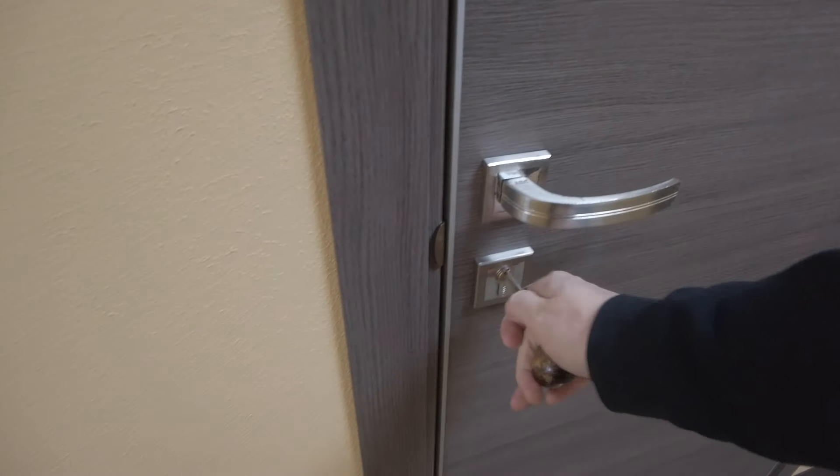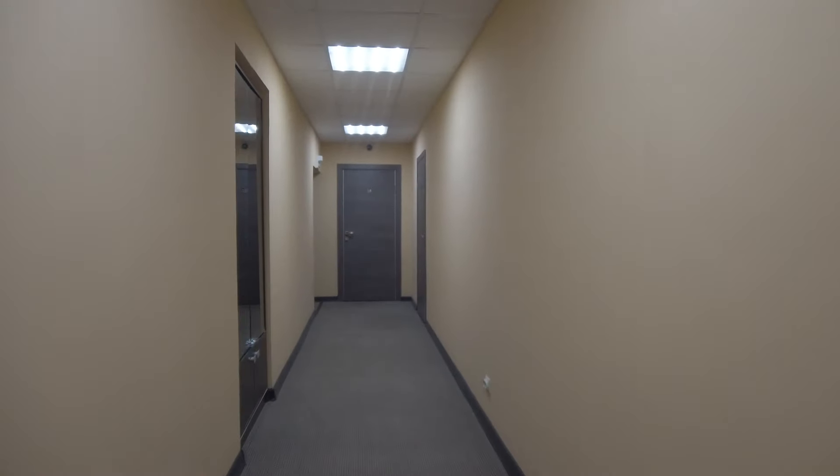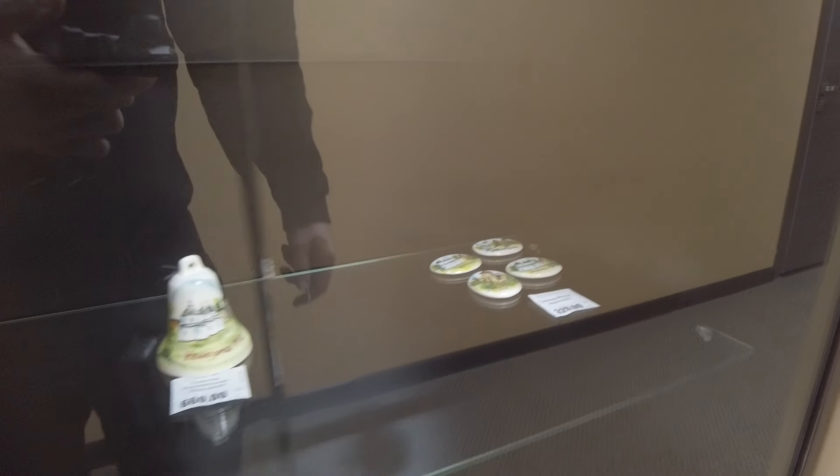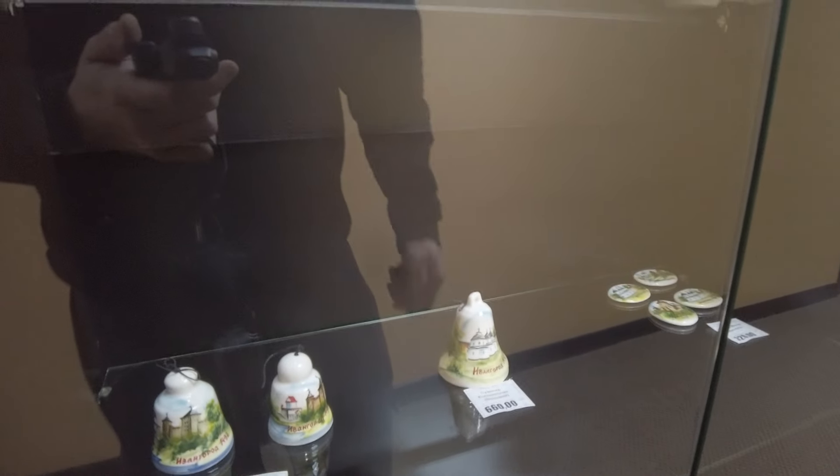Alright, let's go to Ivangorod breakfast here at Hotel Tihi Dvorik. It's 8 a.m. local time. I have to get one tourist souvenir — let's support this place. I like this magnet, it's pretty. Very European. I think it's about 50 minutes walk from the town center.